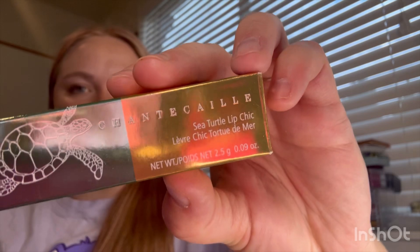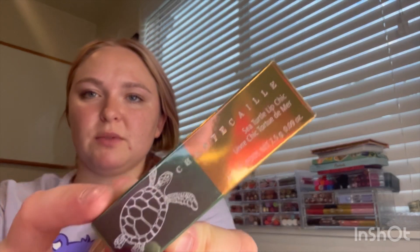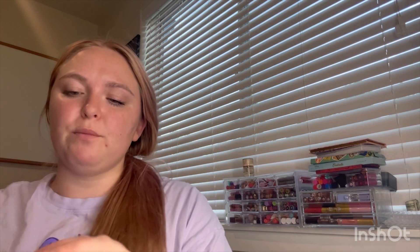I think we're done with the TJ Maxx stuff for this video. This is from an expensive brand called Shantakai — that's how you say that. They come out with products that benefit certain foundations, so this was the Sea Turtle foundation line, and it's called the Sea Turtle Lip Chic in the shade Ginger Lily. I got this from a store that carries higher-end brands. I wouldn't be able to afford this one, but I did get it for half off, and this thing still came up like $25-$29 or something. But I love buying from this brand because of that.